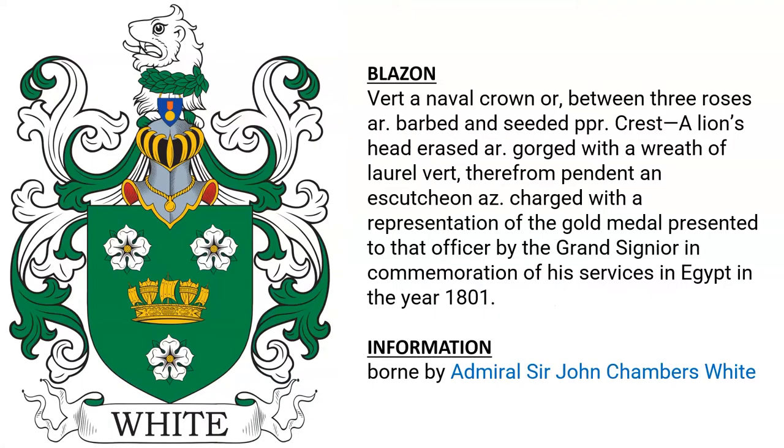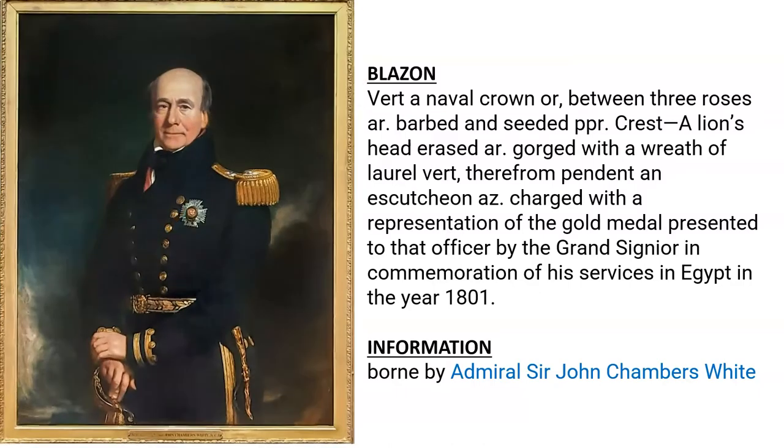Next is vert, a naval crown or between three roses argent, barbed and seeded proper. Crest: a lion's head erased argent, gorged with a wreath of laurel, therefrom pendant an escutcheon azure charged with a representation of the gold medal presented to that officer by the Grand Signore in commemoration of his services in Egypt in the year 1801. This was the arms borne by Admiral Sir John Chambers White.